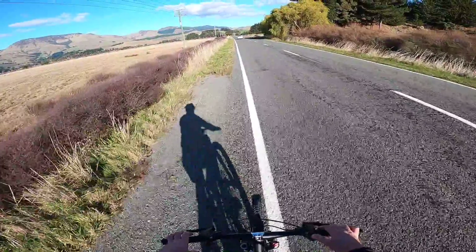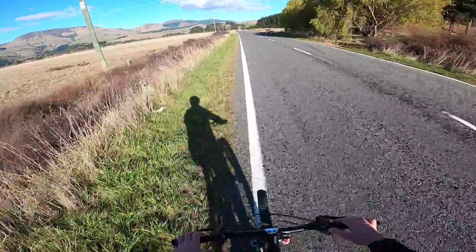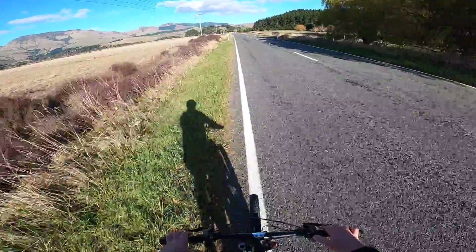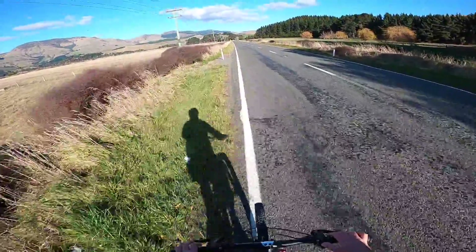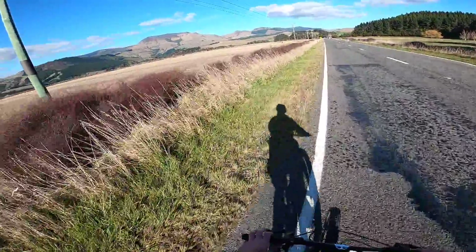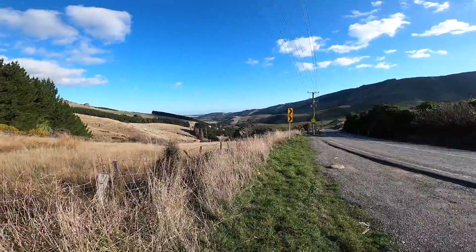I'm solely relying on the sun to keep the light so I can hopefully get this thing finished. Another hill coming up soon, then back to a long flat stretch — and then a big milestone.